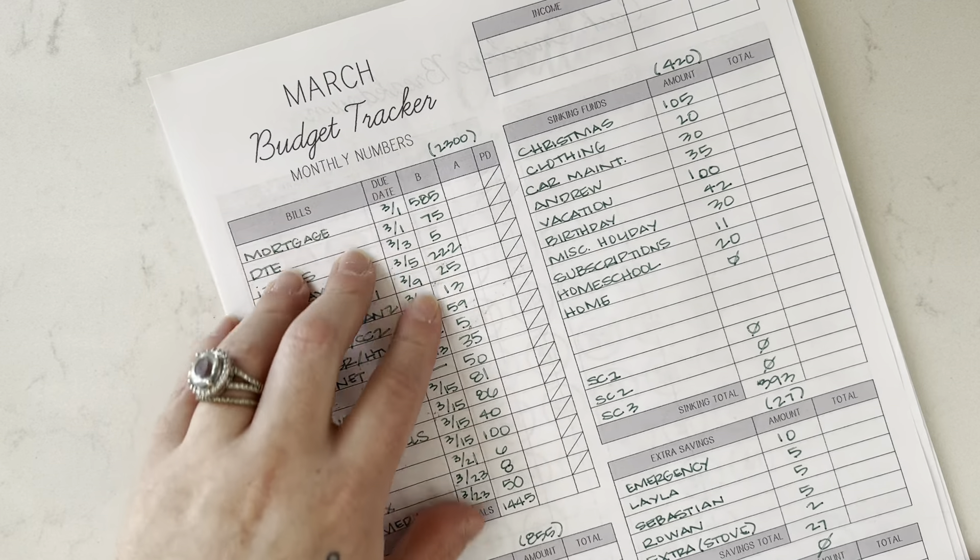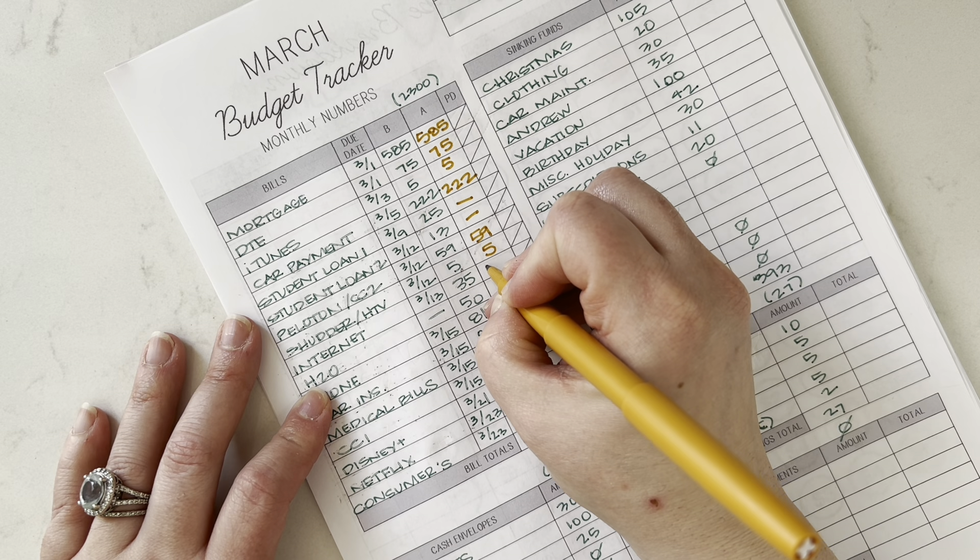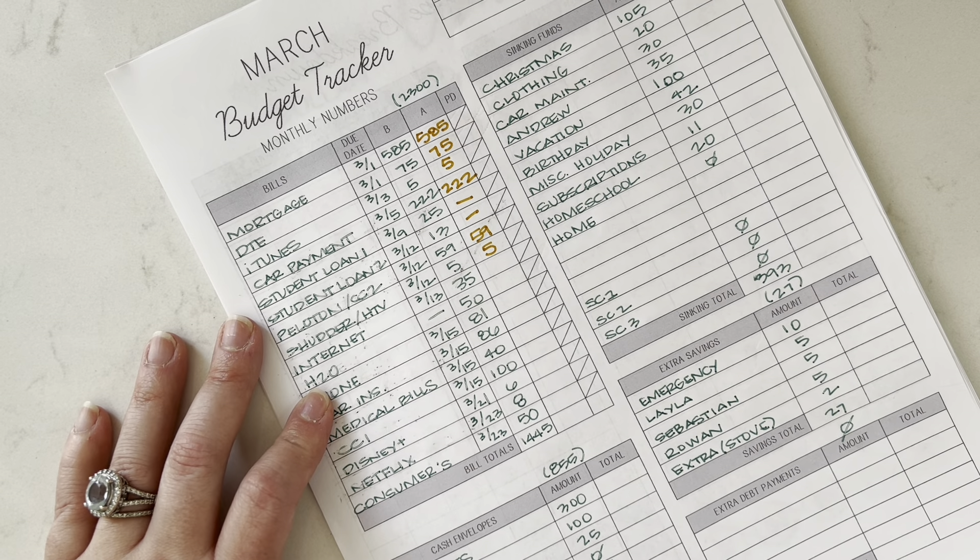Let me go through — not much has changed. We're not paying anything to student loans. Peloton hasn't changed. I do believe that that increased — 9935. So I think I have to put in 55 here: 50, 81, 86, 40, 100, 6, 8, and consumers did go up.